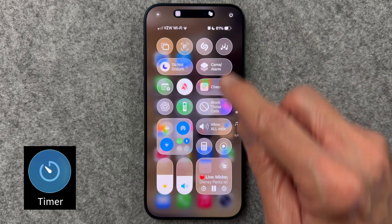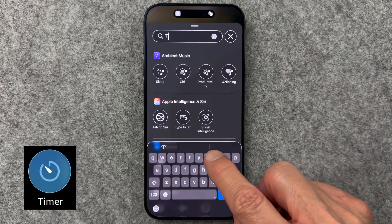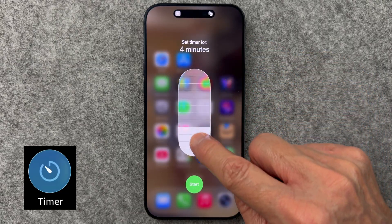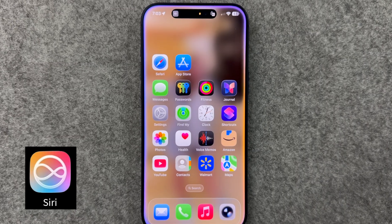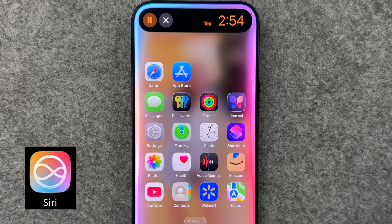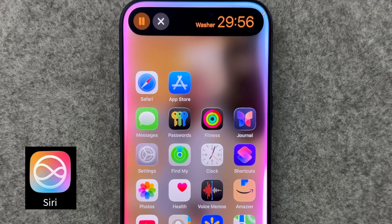Everyone knows timers, but do you know this one? Add the timer app to Control Center, click Add a Control, search for timer, add it, then long press the timer tile and slide up and down. Now you can select a timer from 1 minute to 2 hours without opening the app at all. Another favorite way: just ask Siri to set a 3-minute tea timer. Now you have a timer that's named so you won't forget what it's for. You can repeat this to have multiple named timers.